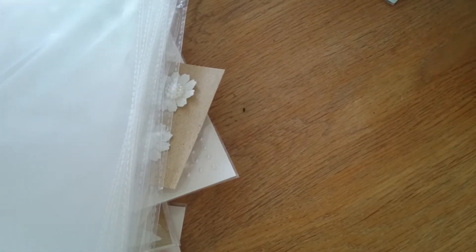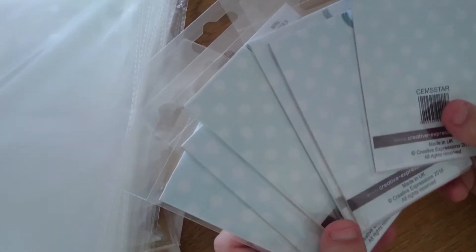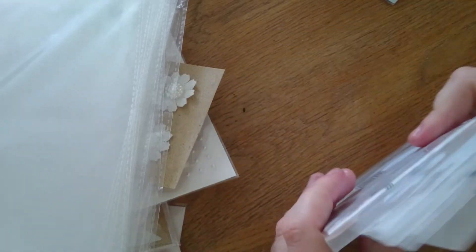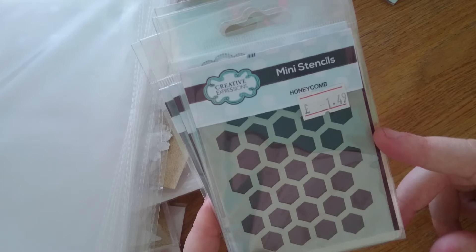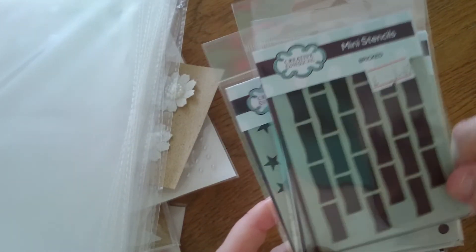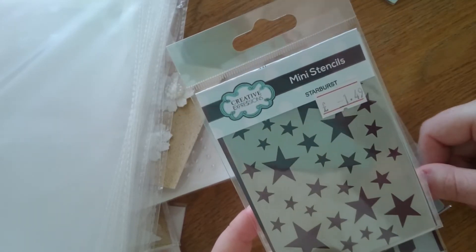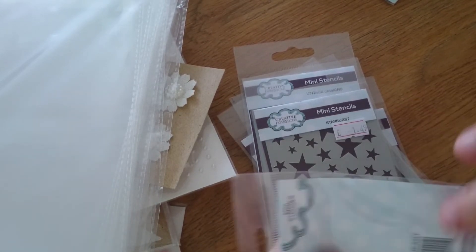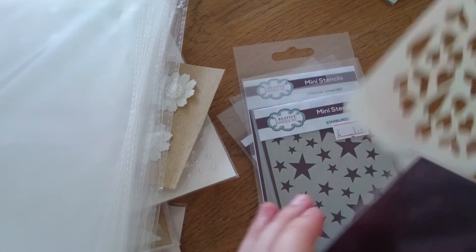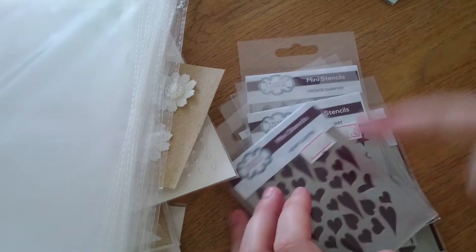And then my friend sent me some pictures the other day because she did a bit of shopping. She sent me pictures of some mini stencils and I asked her to pick some up for me next time she was there, and I'll give her the money. So these are the ones she picked up — I can't remember the name of the shop. So these are: Honeycomb, Raindrops, Brick, Vintage Diamond, Heartcloth, and Starburst. What I also love about them is the little hole so you can just put a binding ring in it and keep them all together. I think they are such a cute size.